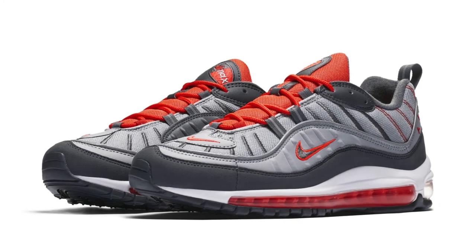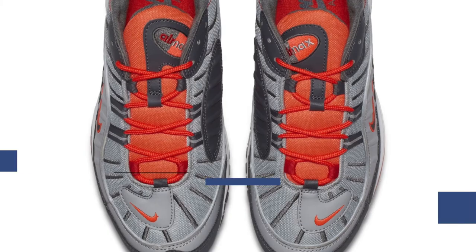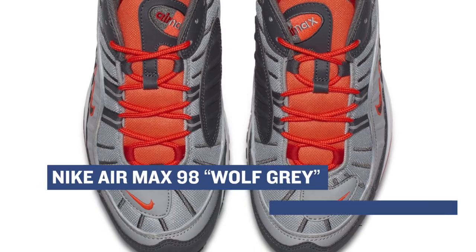The Air Max 98 is getting a lot of love this year and Nike is dropping a pair in the wolf gray colorway. I've seen these in a ton of colors and I think the Air Max 98 is going to get a lot of love in 2018. Look for those to cost you $160 over at Finish Line.